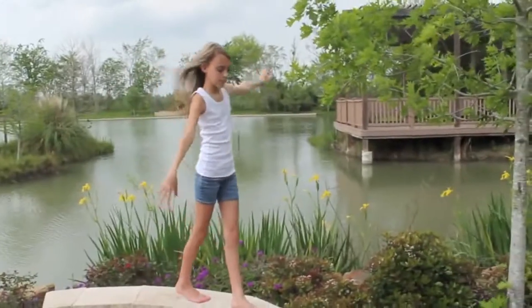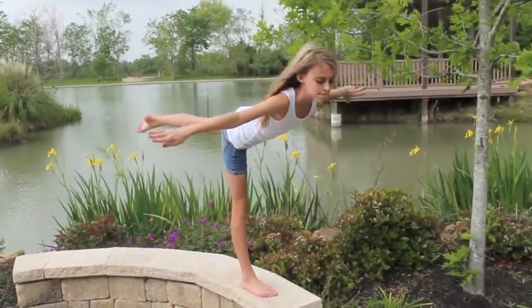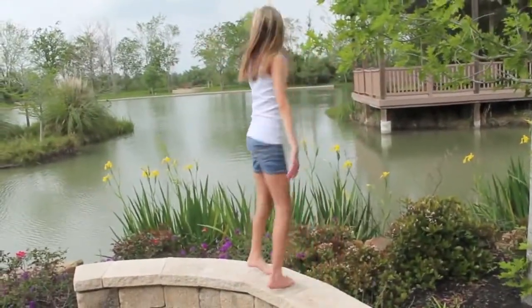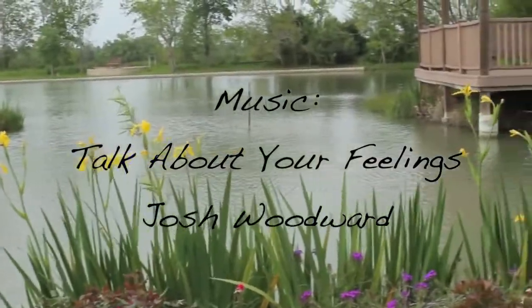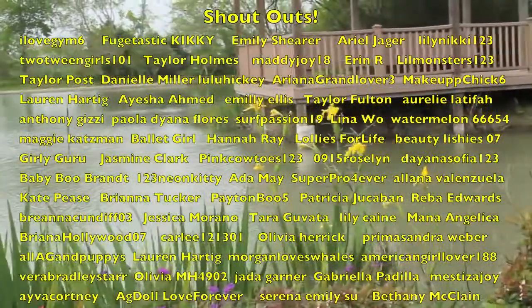For a chance to win a possible shout out next week, comment down below your favorite outfit from my spring fashion. So I'll see you guys next week. Toodles! Adios!